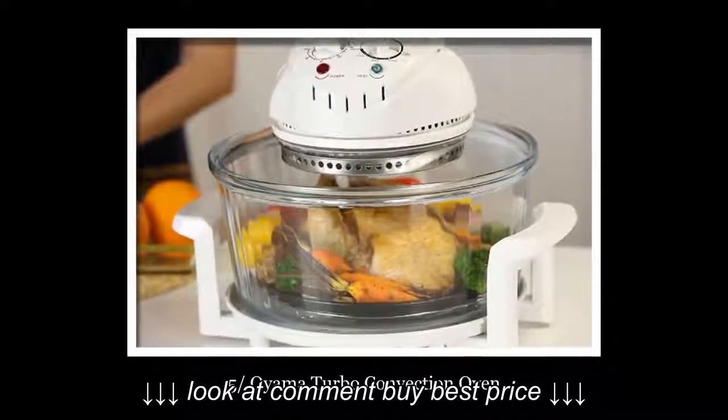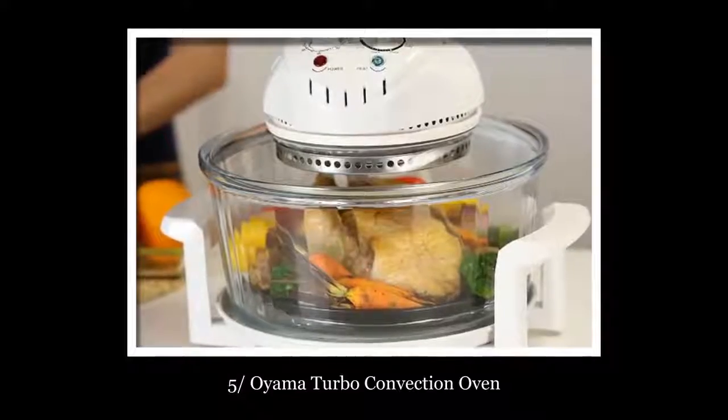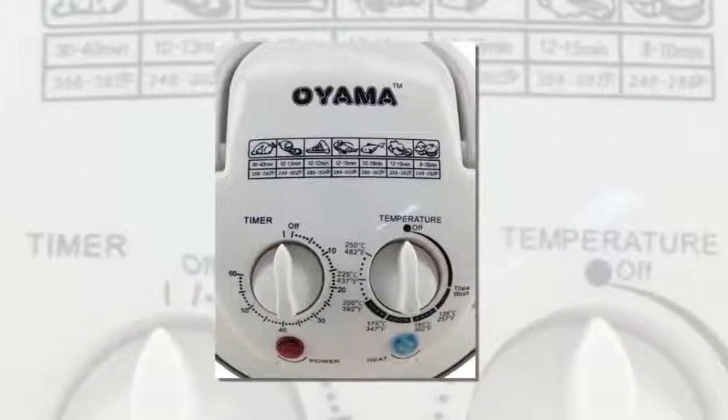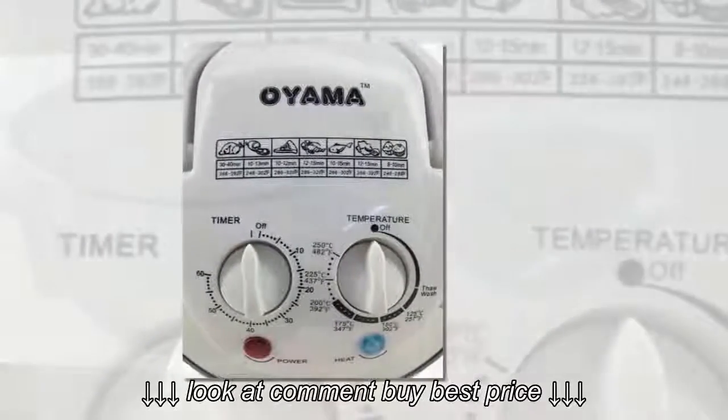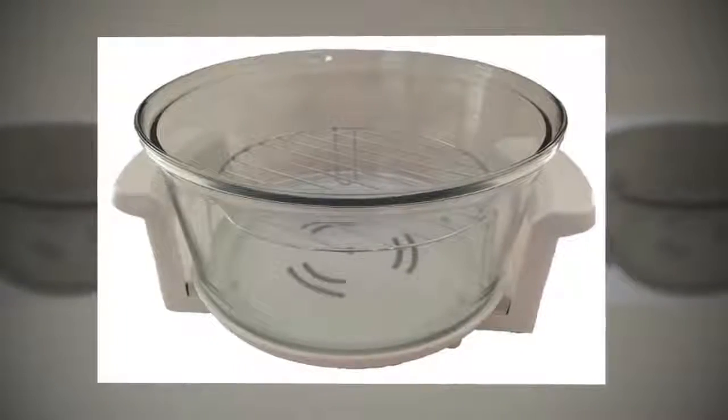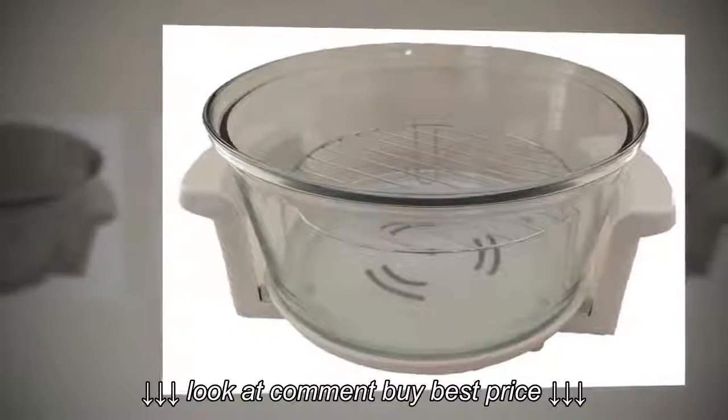Number 5: Oyama Turbo Convection Oven. If you like unique home appliances that work extremely well, then try this oven — you will love it. In this oven, there is a 10.5-liter glass pot in which the food gets cooked at high temperature. This oven is amazing and high in quality, measuring 12.5 x 13 x 15.5 inches and weighing 14 pounds.